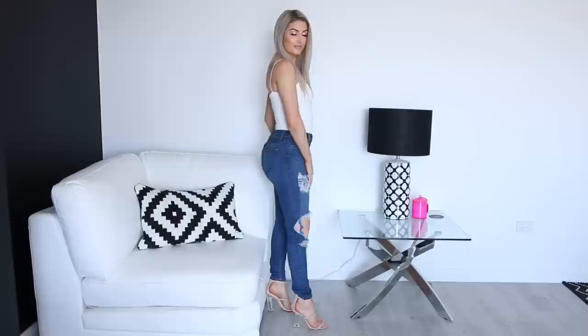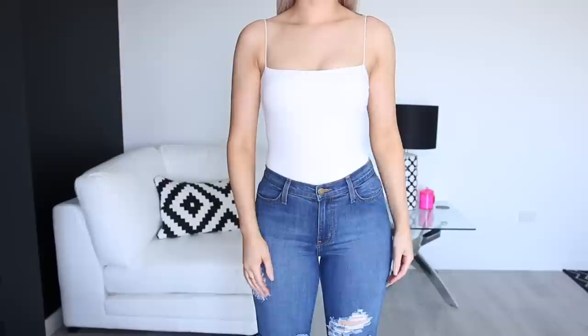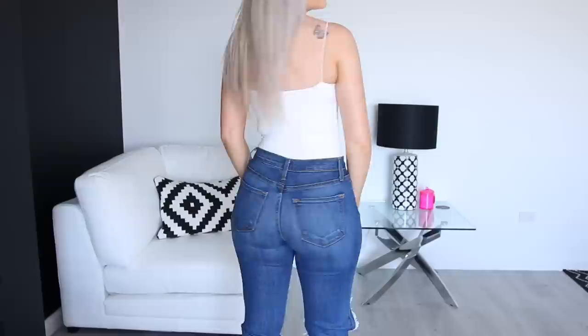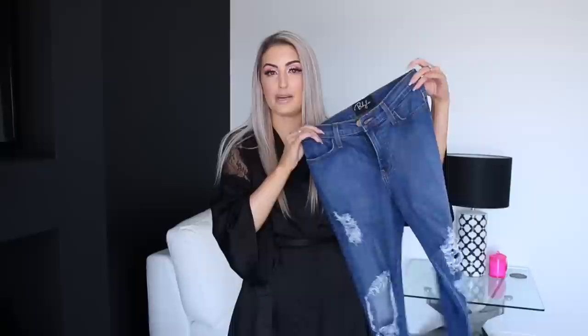This next pair is probably the most distressed out of all of them — the Amelia jeans in medium blue. They're medium blue but still quite a deep wash, with lighter sections of denim and quite a lot of distressing through the front. They're very comfortable to wear, and I really like the color — not quite too dark but not really light blue. I think they'll look cute with a little black singlet top or bodysuit and some black shoes. They are more of a mid rise, sitting kind of just at or slightly below my belly button.